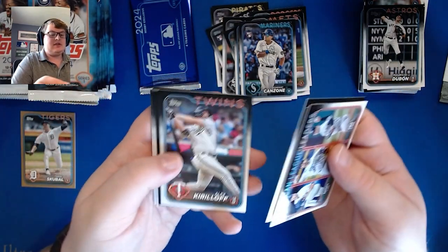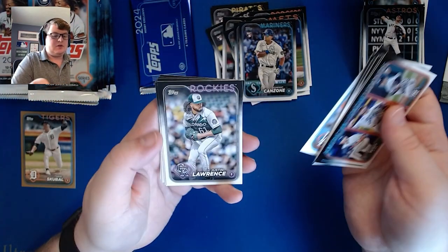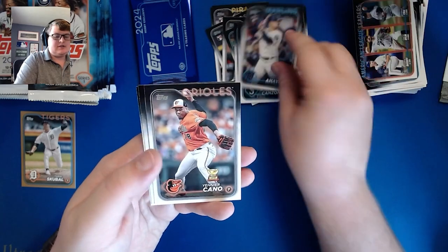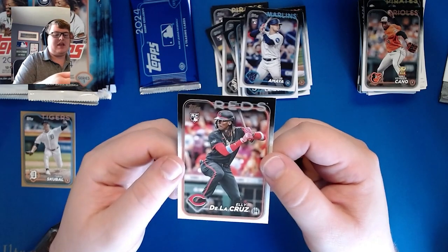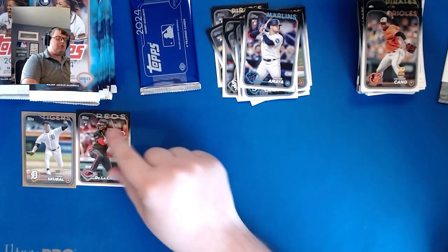Braves, Tyler Wells, Alex Kirilloff, O'Neill Cruz, Bobby Miller future stars, Justin Lawrence, Jacob Amaya, Senior Cano, Connor Joe, and there is the man, the myth, the legend — the number one rookie in Series One — Elly De La Cruz.